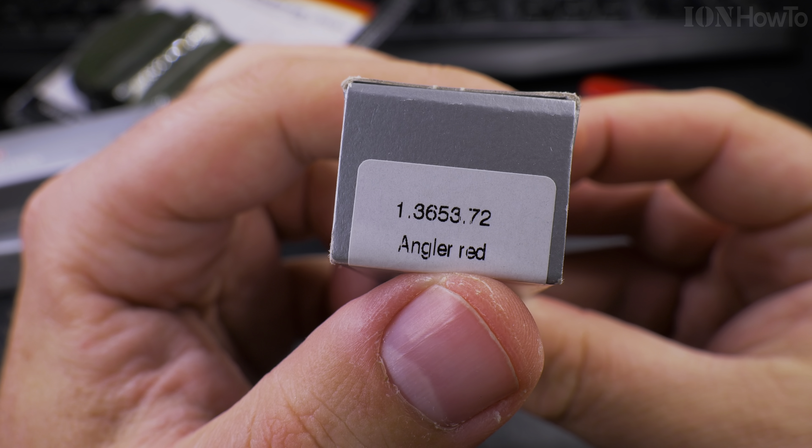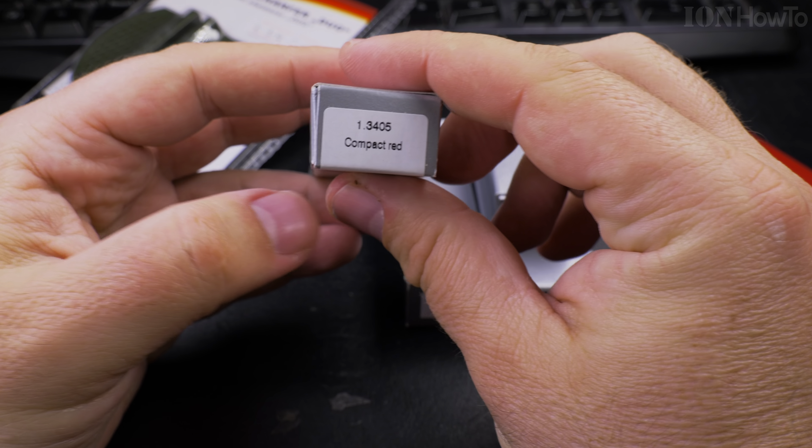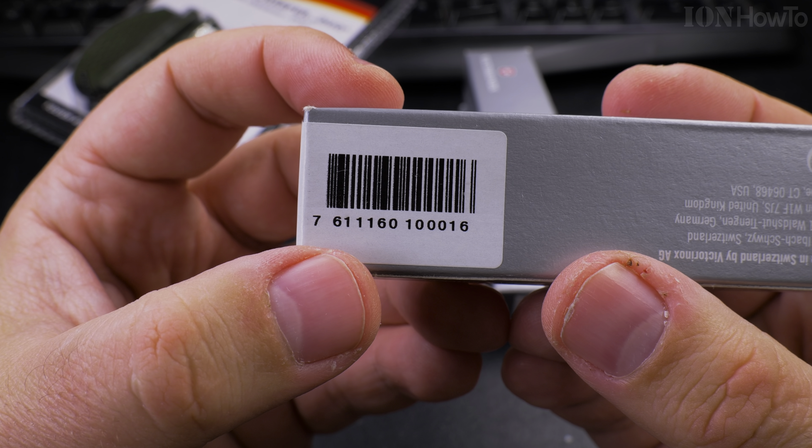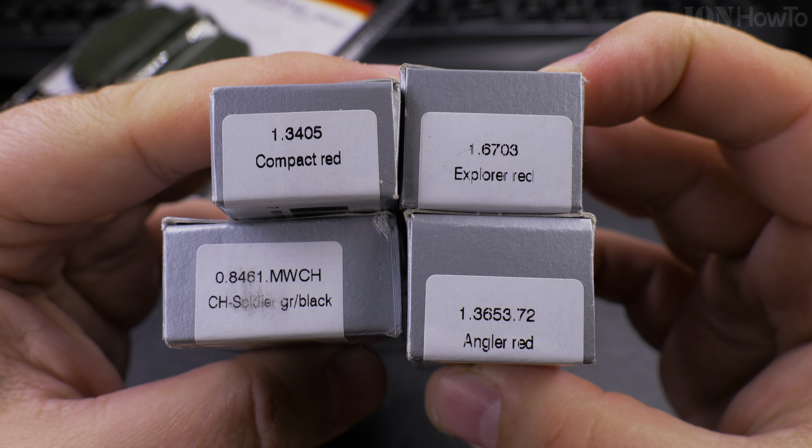Oh, this is the angler red. This is very light, oh wow. I bet this is the compact. That's the barcode for the compact red. Which one is your favorite from this?